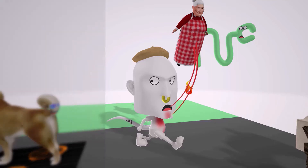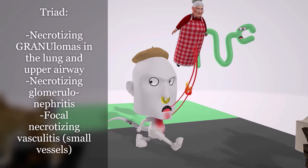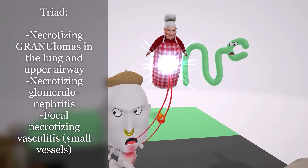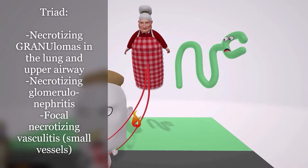Let's begin with the triad. The first is necrotizing granulomas in the lung and upper airway. That's why we see this 'granny' — representing a granuloma — coming out of the upper and lower respiratory tract. Next to the granny is her pet, the glomerulus with a nephron, who is very disturbed by the granny's state.